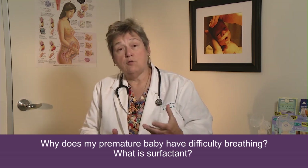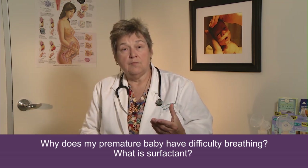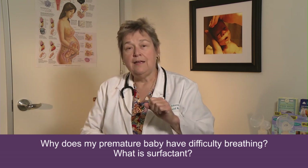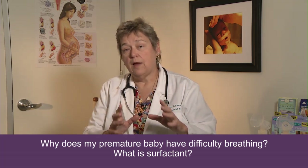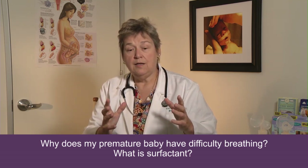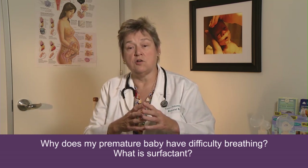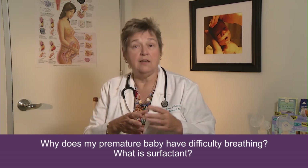Surfactant is a lipoprotein — a fat protein substance — that our lungs make that enables them to stay open. If you think of your baby's lungs as a balloon, trying to blow up either a long skinny balloon or a round fat balloon, the round fat balloon is usually easier, and that's sort of what the alveolus looks like. But the minute you quit blowing air into that balloon, it collapses back down. What surfactant does is coat the inside of that alveolus structure and help it stay open so that the very next breath, the baby doesn't have to work as hard as he did for his first breath.